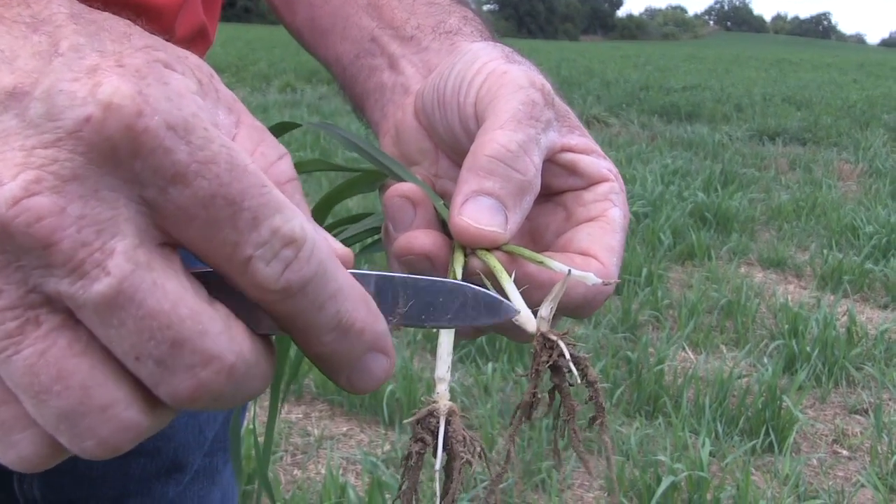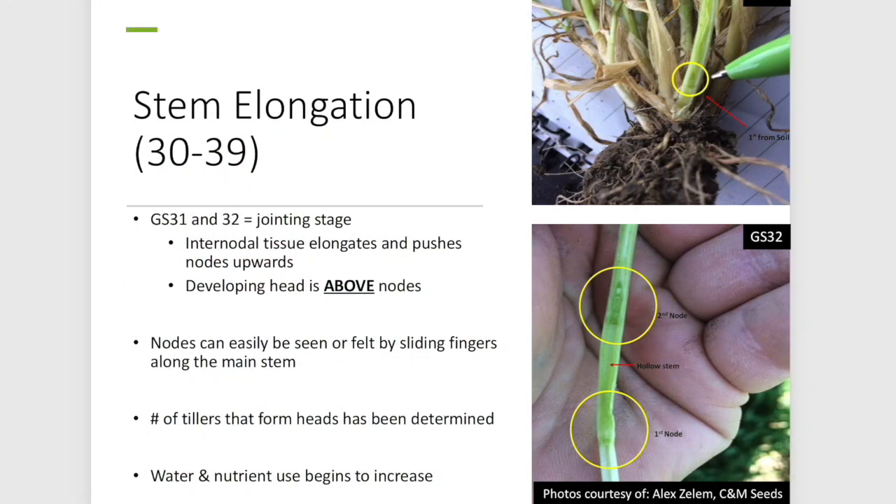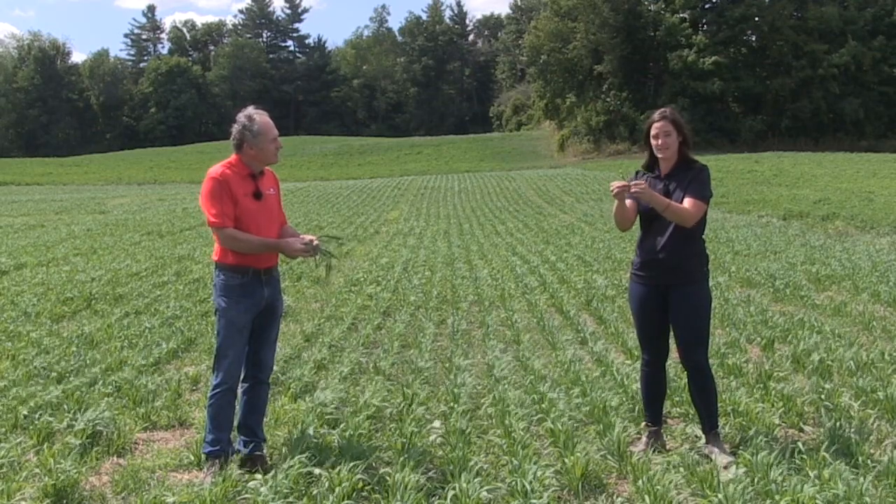Fortunately it gets easier as that node elongates above the soil. To feel nodes, run your fingers along the stem and feel for a swollen bump. If the stem below that bump is hollow, you've got a node. Feeling that first node is growth stage 31. Slide your fingers up further and feel a second bump — still hollow below — and you're at growth stage 32, which is extremely critical. At this point, all herbicide applications should be made. Full stop. This is also the critical point for second nitrogen applications.